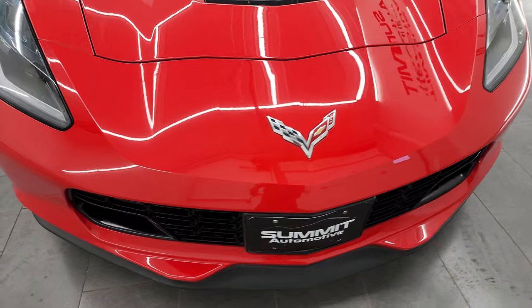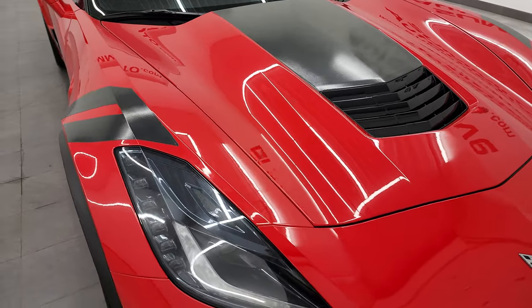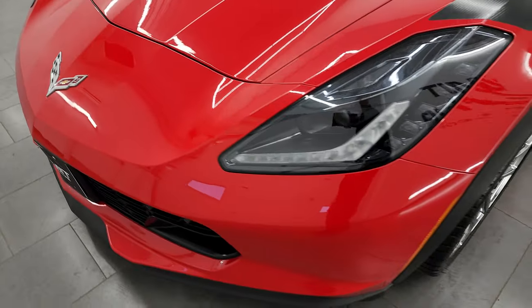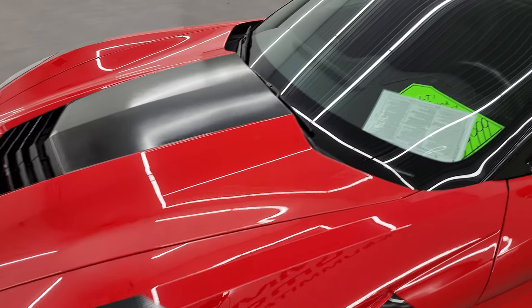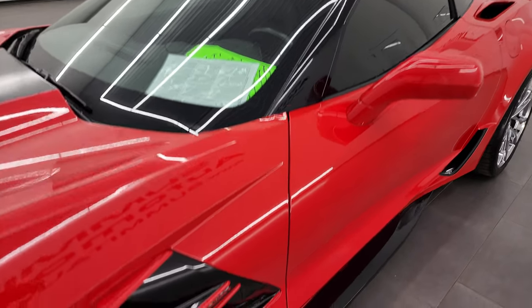I am going to go all the way around in this video — inside, under the hood, in the trunk — and just give you the most accurate representation that I can of the vehicle. Torch Red is the color and I shoot all my videos in 4K so if you have HD capabilities, turn them on now. It is your best way to check out the quality, condition, options, and cleanliness of the car before seeing it in person. And if you like the video you can subscribe to my YouTube channel at youtube.com/SummitAuto.